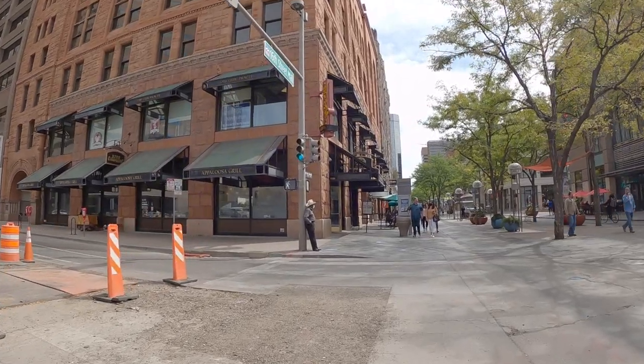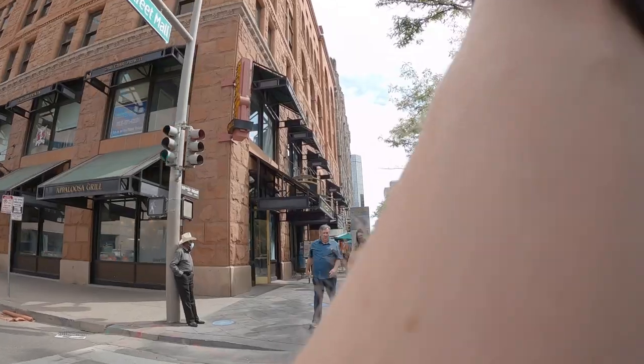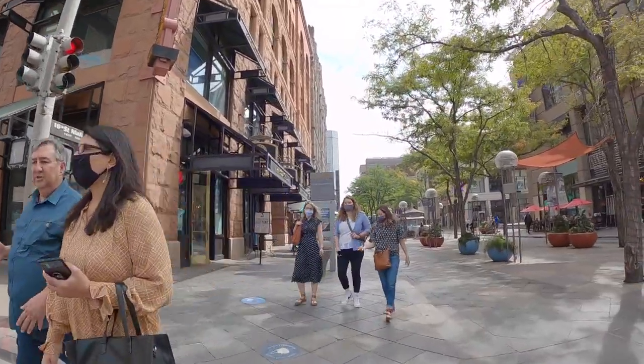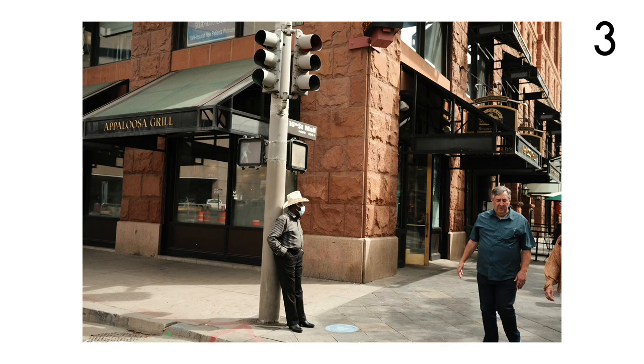Very shortly after that we've got some interesting characters around Denver today. This guy leaned against the lamppost — at first I thought the couple walking through would add to the picture, but now that I've reviewed it, I actually think had that street corner been empty it would have worked out much nicer.